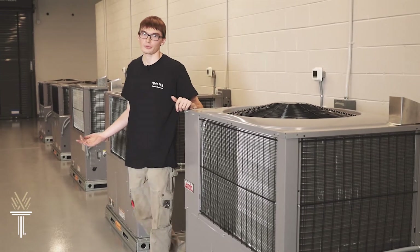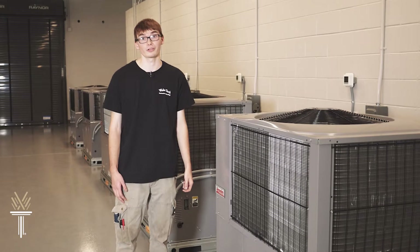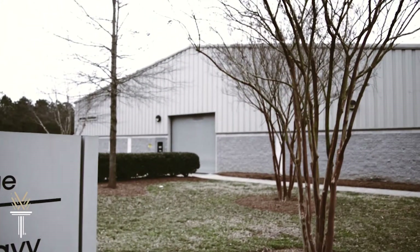The next time your neighbor's drain stops up, their car won't start, or their air conditioning breaks, they'll be calling you. Trust me. Local dealerships and automotive shops say they're in desperate need of automotive technicians.